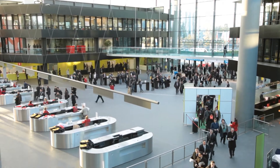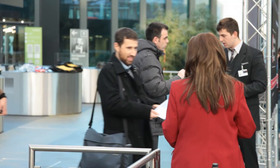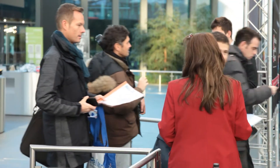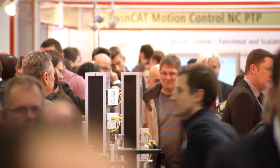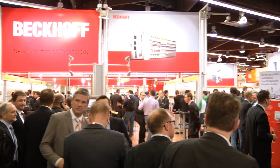Welcome to Beckhoff Trade Show TV on the third day of SPS IPC Drives 2013 in Nuremberg. As usual, the 1,000 square meter Beckhoff booth was very well attended on all three days of the trade show.